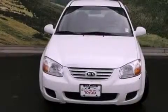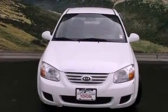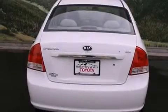With an EPA estimated rating of 35 miles per gallon on the highway, this automobile pays off in the long run.